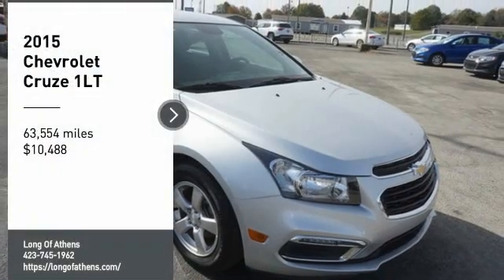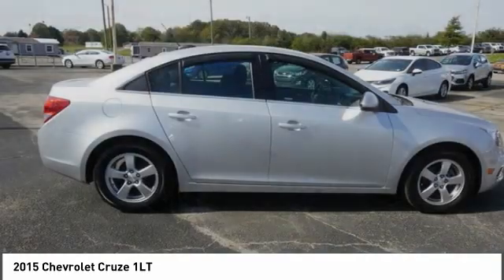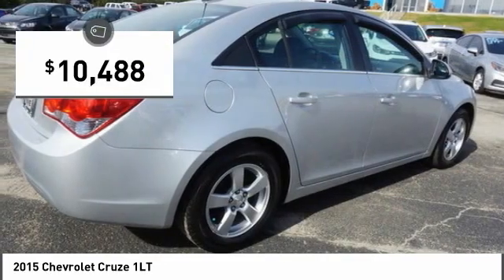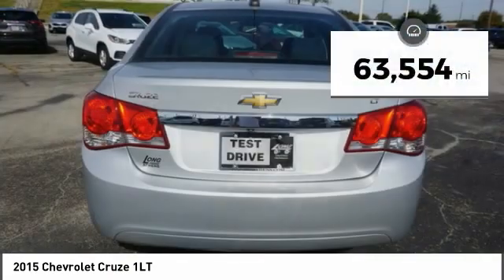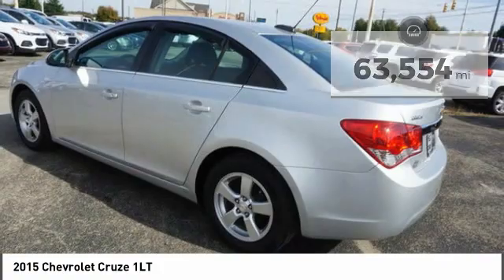You are going to love this 2015 Cruze. The Cruze Blueprint calls for more than you'd expect and is priced below $15,000. This vehicle has less than 65,000 miles. Here are some of this vehicle's great options.